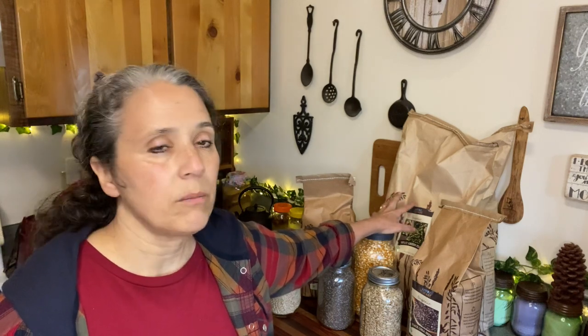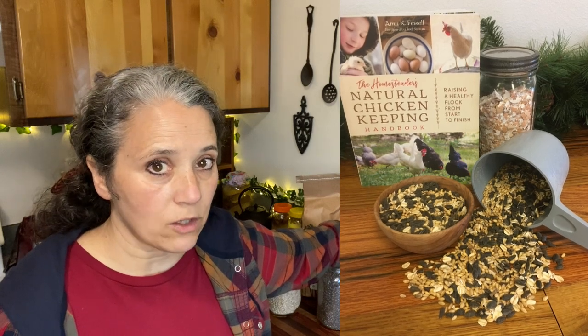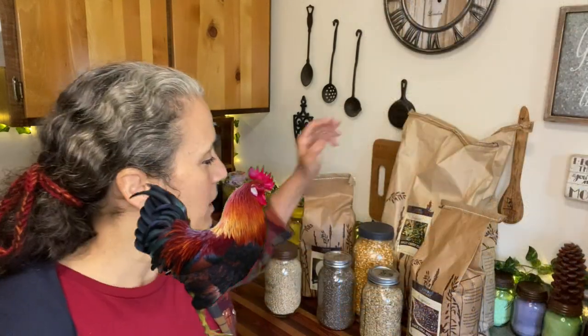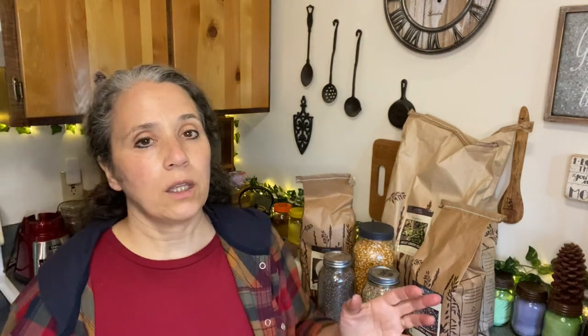I have split green peas — I like making split pea soup, but during laying season I also add them to my chicken scratch for extra protein. The chickens won't eat it when they're not laying, which tells you something — they know when they need more protein. I was also really excited to find that I can order grains for making chicken scratch.